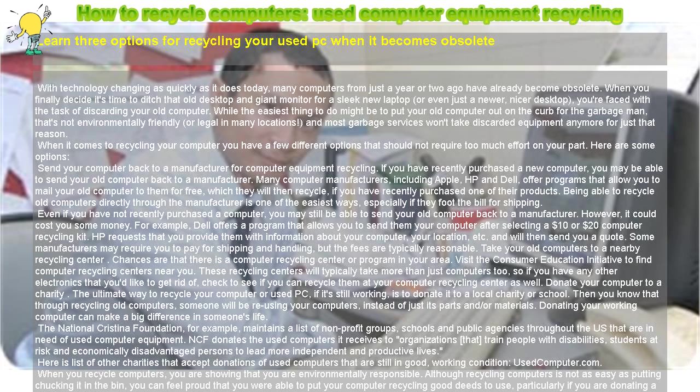Here is a list of other charities that accept donations of used computers that are still in good, working condition: usedcomputer.com. When you recycle computers, you are showing that you are environmentally responsible. Although recycling computers is not as easy as chucking it in the bin, you can feel proud that you were able to put your computer recycling good deeds to use, particularly if you are donating a used computer to someone who otherwise would not own one.